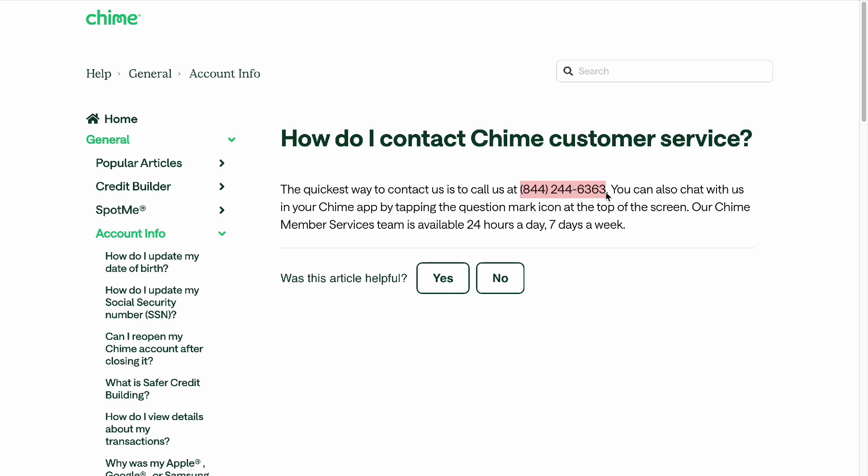Contact them at this number — you can pause this video to check it out. The number is 844-244-6363.